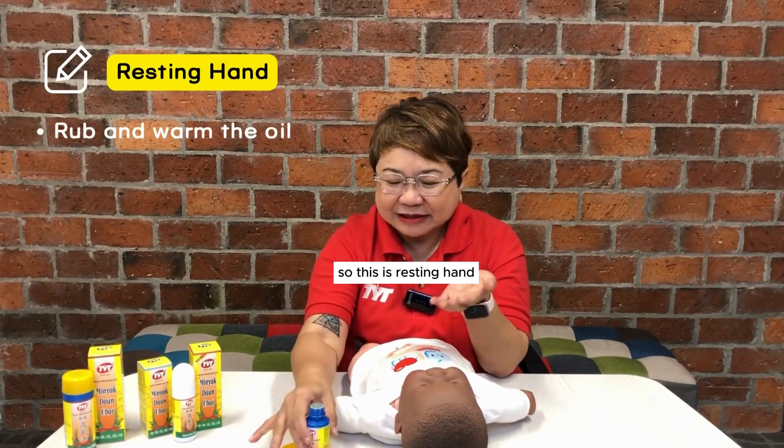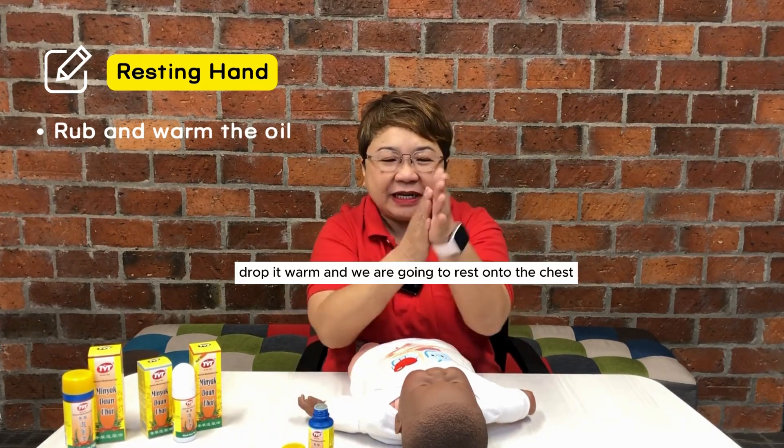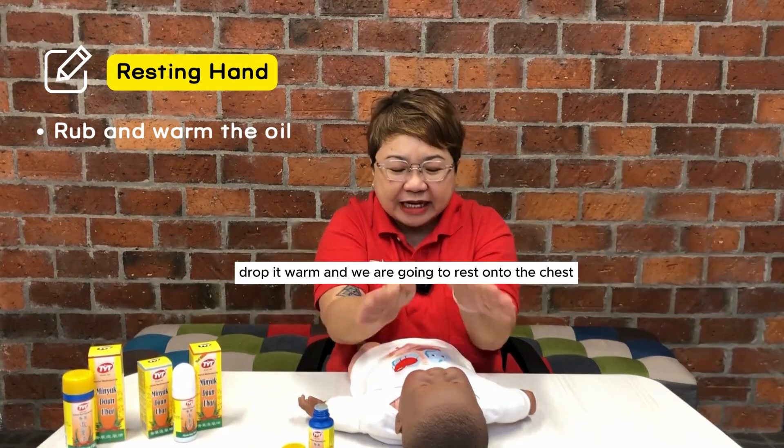This is resting hand. Put the oil onto our hand, rub it warm and we are going to rest onto the chest.